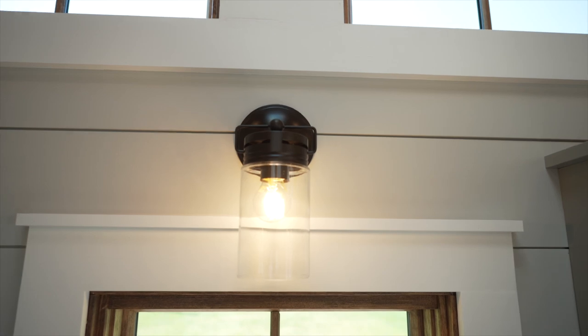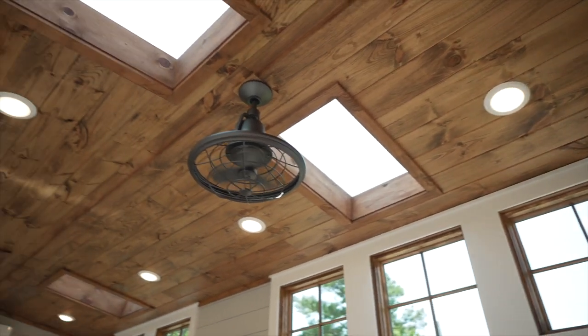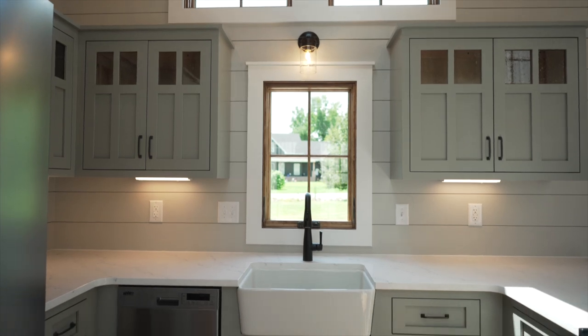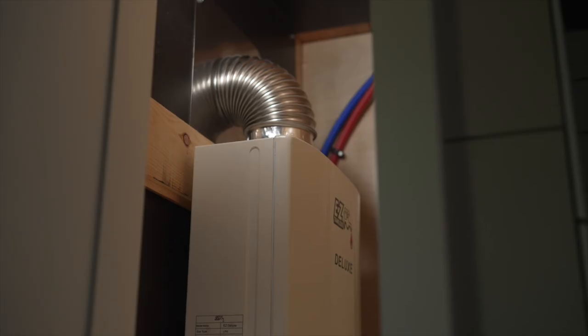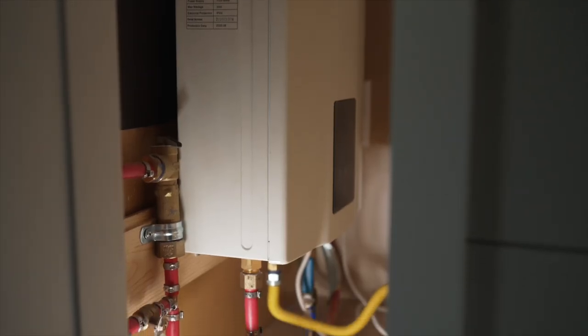This client chose the beautiful wall sconces, ceiling fans, and under cabinet lighting. The on-demand tankless water heater is energy efficient and provides plenty of hot water right when you need it.